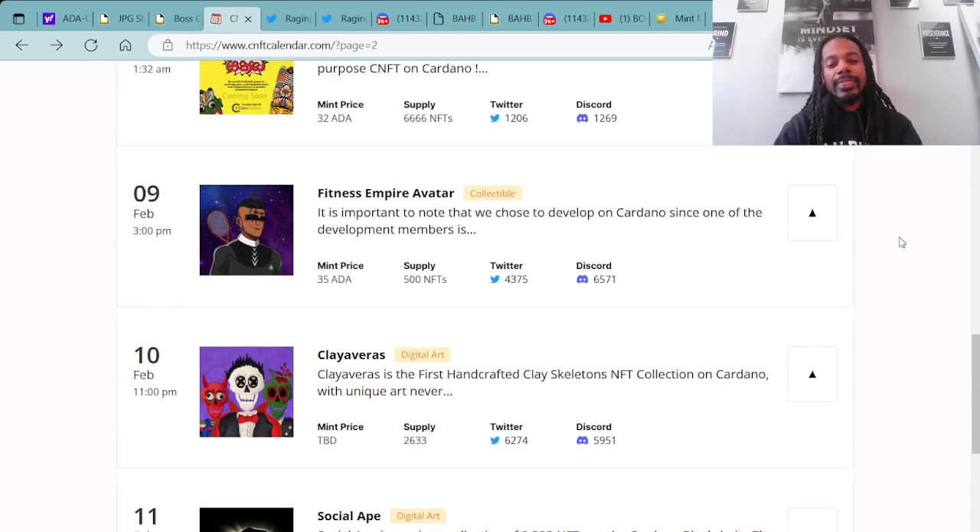Moving forward on projects minting this week, you have the Clay Versus — the mint price will be announced, so we don't know that yet, but they'll be minting on February 10th at 11 PM UTC. The Clay Versus is the first handcrafted clay skeleton NFT collection on Cardano. Again guys, make sure you do your research — happy minting out there.